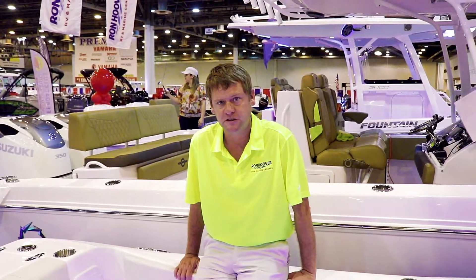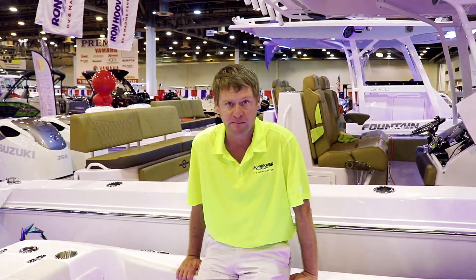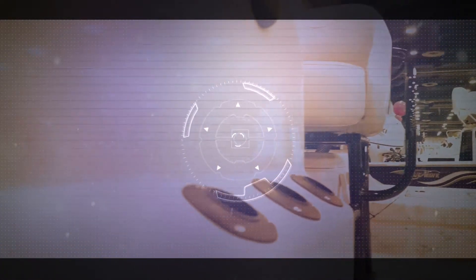If you would like any information on this boat, please visit Ron Hoover of Galveston or any of our other locations and see me, Mike Johnson, if you have a chance. We'll see you next time.